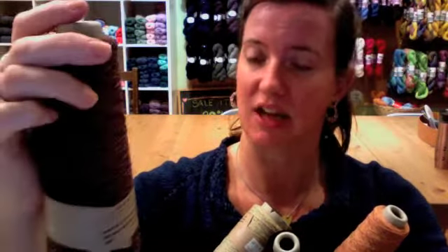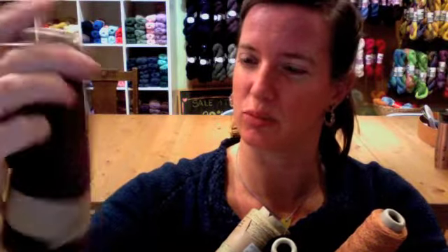This stuff is 100% silk. It is 402 meters for $19.95, and it carries dry clean or hand wash care. This is a super, super fine lace weight. I'm going to put all the cones down.